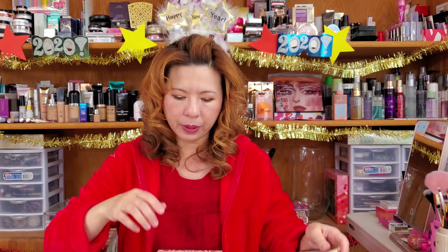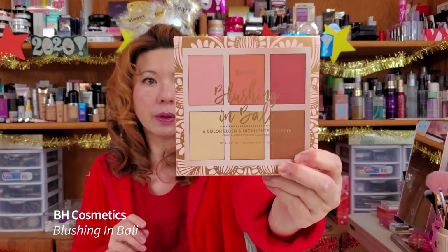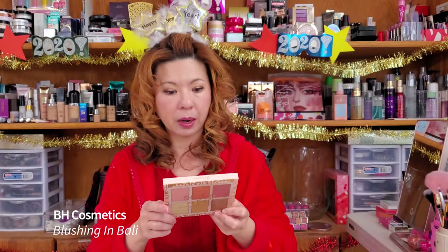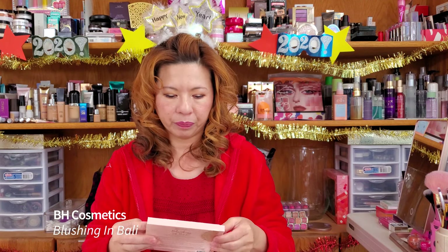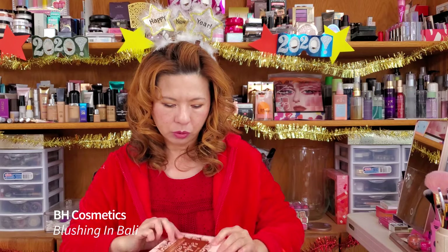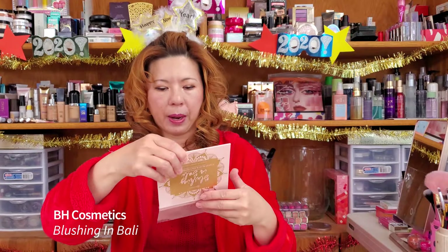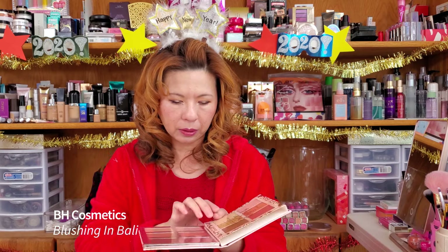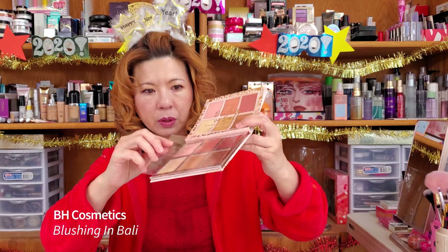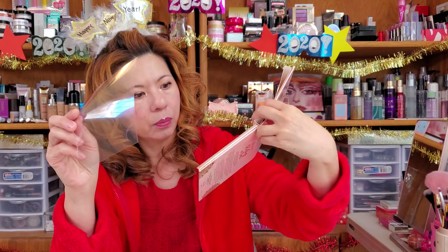The second face palette is from BH Cosmetics, and this is called Blushing in Bali — a six color blush and highlighting palette, all in one, all in your palm. The NYX Professional palette does not have a mirror, but this one has a mirror. Let me remove the film so you can see the shades — six shades. Beautiful.